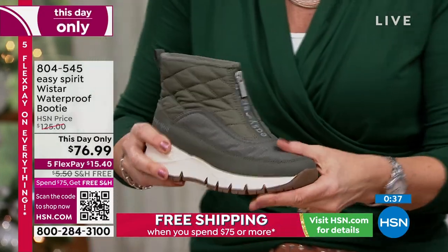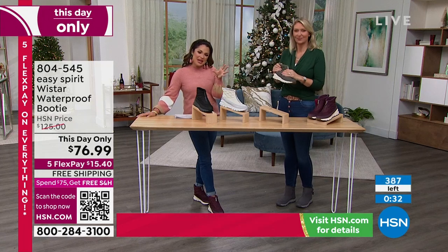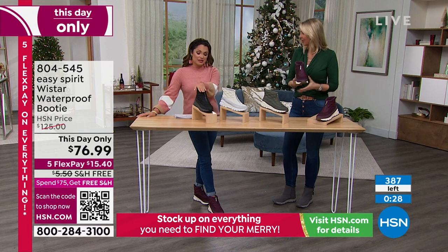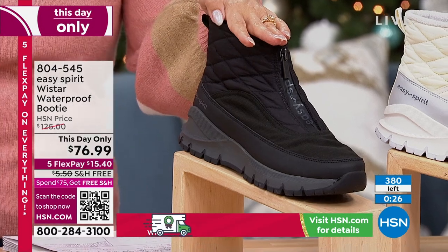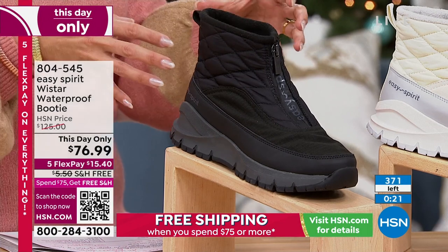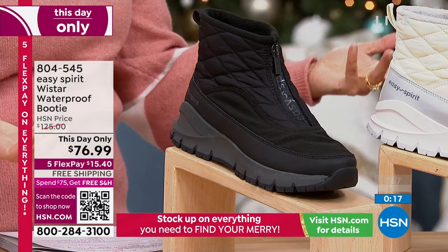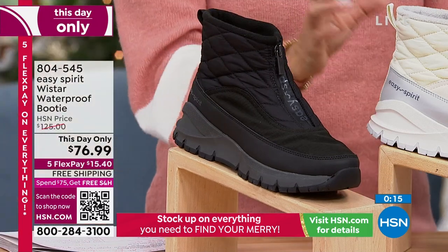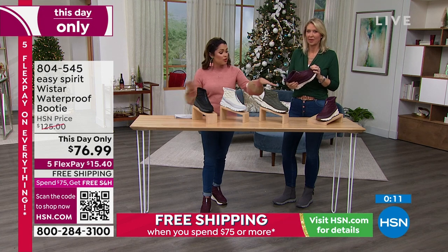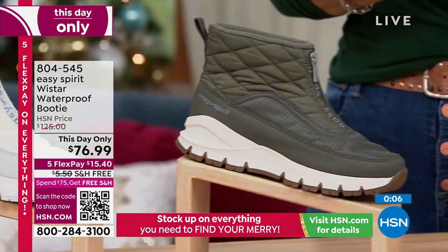How cute would these be with a little puffer vest or puffer coat — it kind of has that puffer look. Black is on its way out — we have 40, that's last chance. White, about 50. Olive, we now have 100. Wine is about 120. True to size on this — unless you live somewhere with big thick chunky socks, maybe go up half a size.